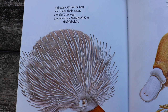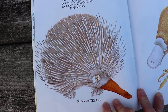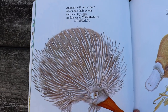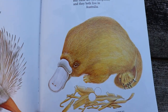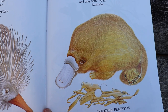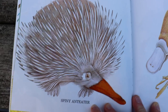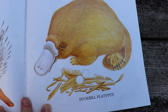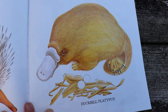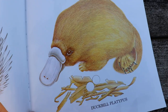A butterfly is born. Animals with fur or hair who nurse their young and don't lay eggs are known as mammals. Animals like this spiny anteater and duckbill platypus are two exceptions, and they both live in Australia. They kind of look like birds, don't they? They are mammals, but they still lay eggs. They're the only two.